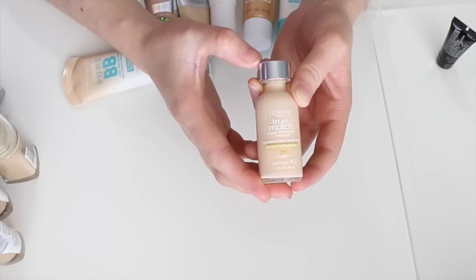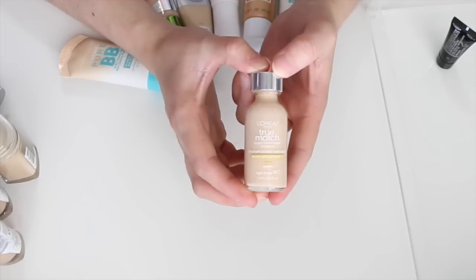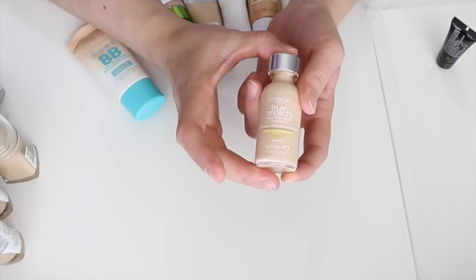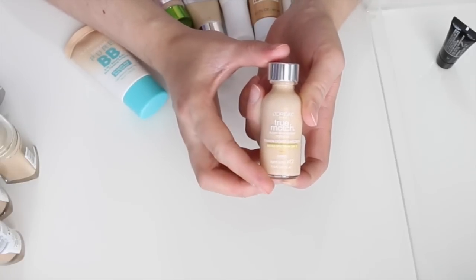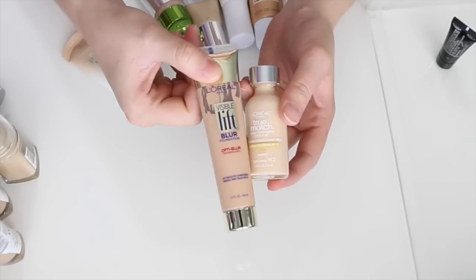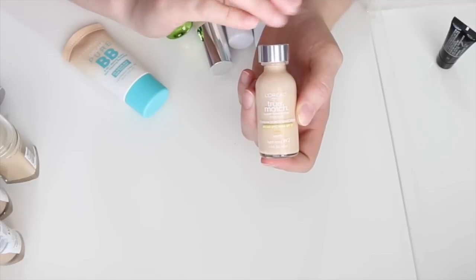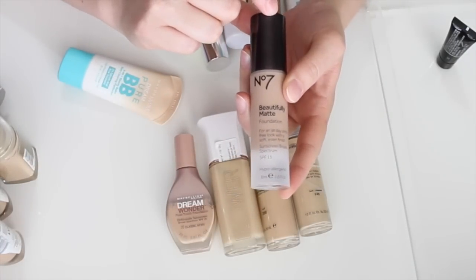This is the L'Oreal True Match Super Blendable Makeup in W2 Light Ivory. I tried it this morning and it seemed better than before, maybe because of the primer I used. In the past I haven't liked it because it settles into my pores. I'm putting it in the maybe pile to test it over the next week. Actually, I'm going to go ahead and get rid of the L'Oreal Visible Lift Blur — this True Match is the maybe.